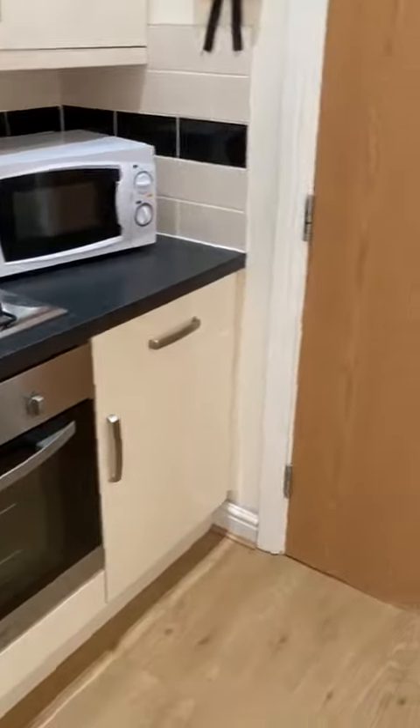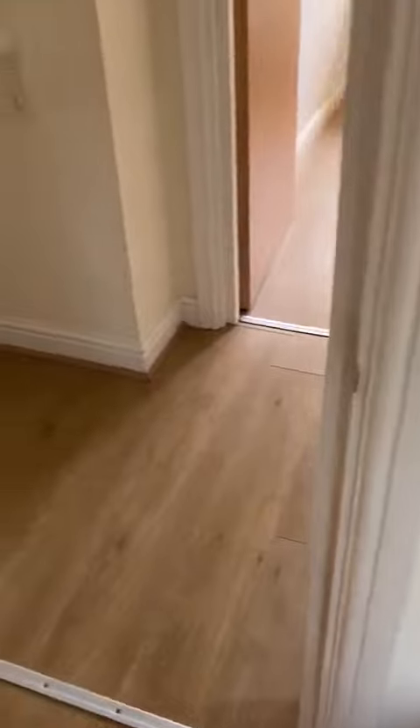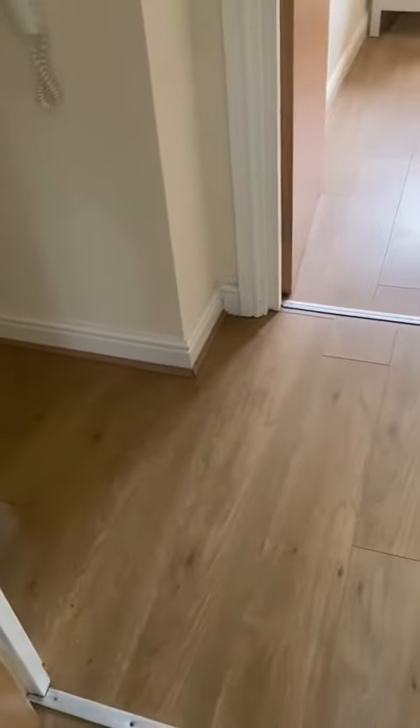So this is the top floor apartment. The nice thing about this one is there's no one above you — you're at the top of the building. This is flat 5, 69 column.